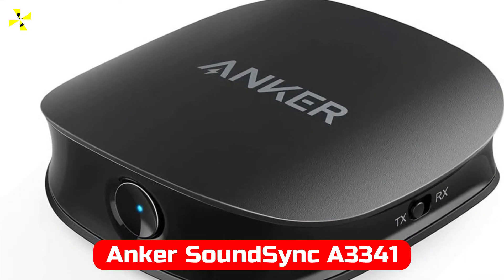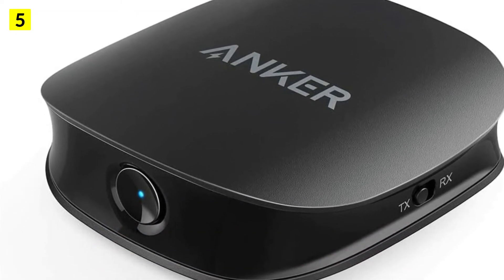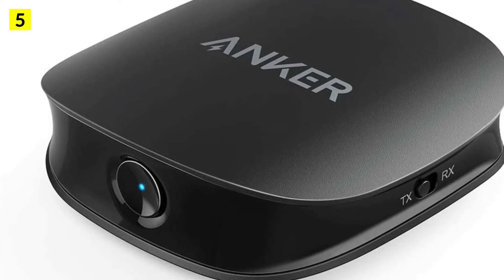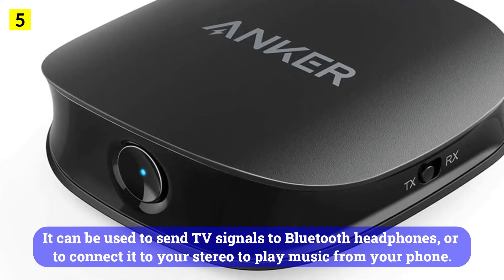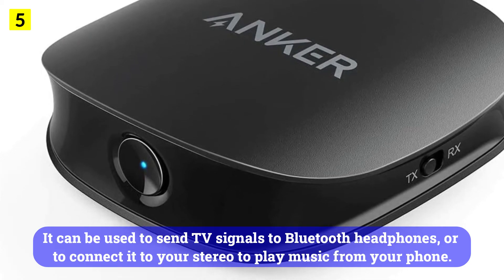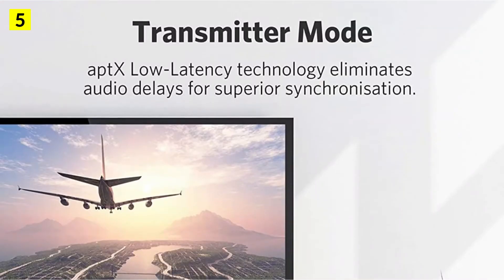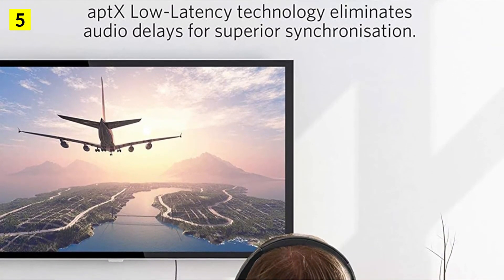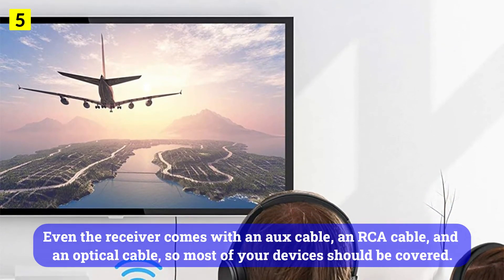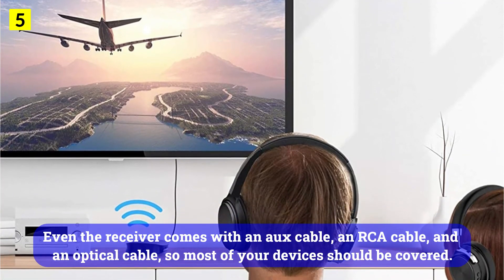At number 5 is the Anker Sound Sync A3341. There are times when you don't just want to use a Bluetooth receiver — you may also want to transmit audio. It can be used to send TV signals to Bluetooth headphones, or to connect to your stereo to play music from your phone. A switch on the side of the device determines what you will do with the audio. The receiver even comes with an aux cable, an RCA cable, and an optical cable, so most of your devices should be covered.